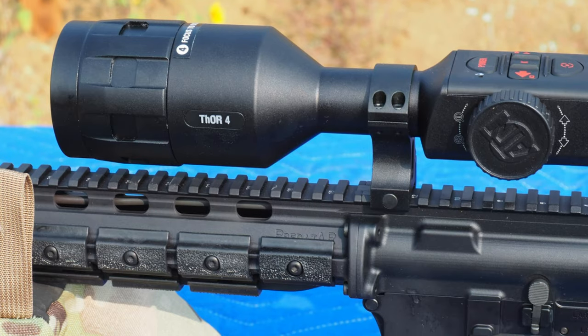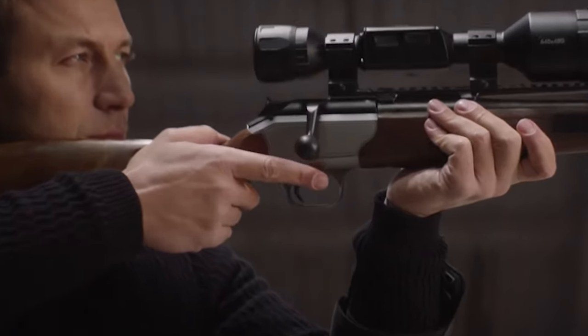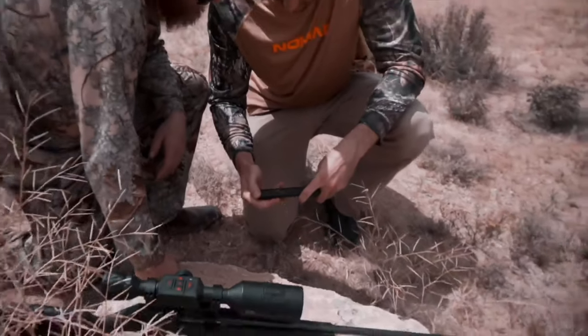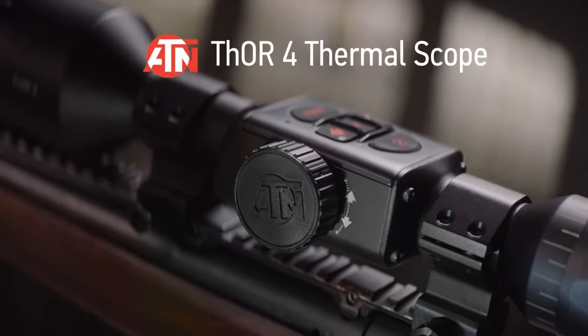The knobs turned smoothly and offered no resistance. The zoom was completely smooth and it boasts a one-shot zero. The recoil activated video is a really neat feature on this scope as well — just pull the trigger and your hunt is recorded from the second you shoot. It's fun to rewatch some of my best shots with friends. One of the best features is the profile manager that allows you to save your zero settings for each gun that you mount it to, which saves a ton of time when switching it out.